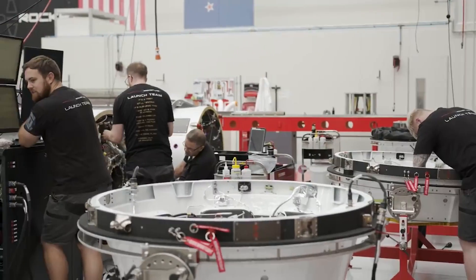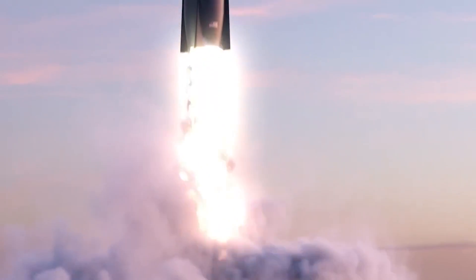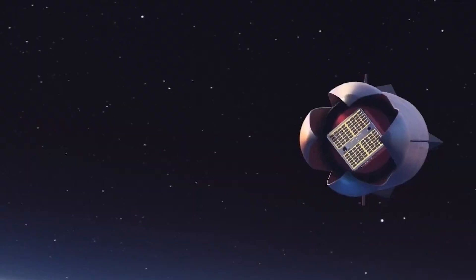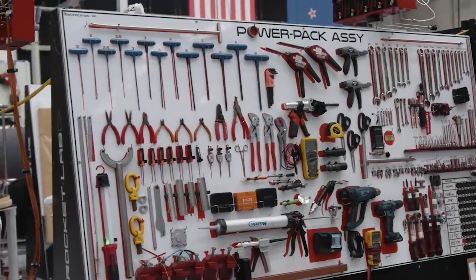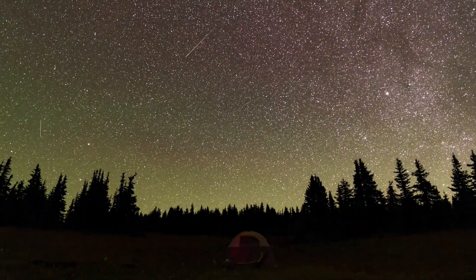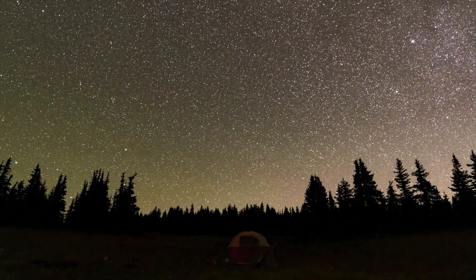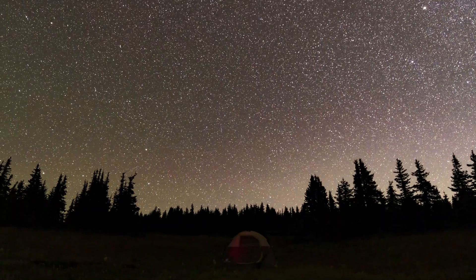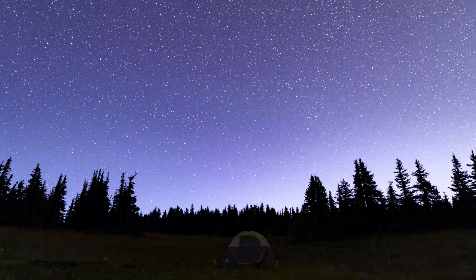By now, Rocket Lab is likely getting close to consistent booster refurbishment and reuse, something that would only add to the cadence and success of the vehicle. Even though they're also developing Neutron, which will be a more advanced reusable vehicle, Electron could still benefit both the company and its customers. Rocket Lab just landed another Electron booster in the ocean. The company has been testing this process and working to waterproof the vehicle, and we will have to wait and see how it progresses and the impact it has on the space industry.